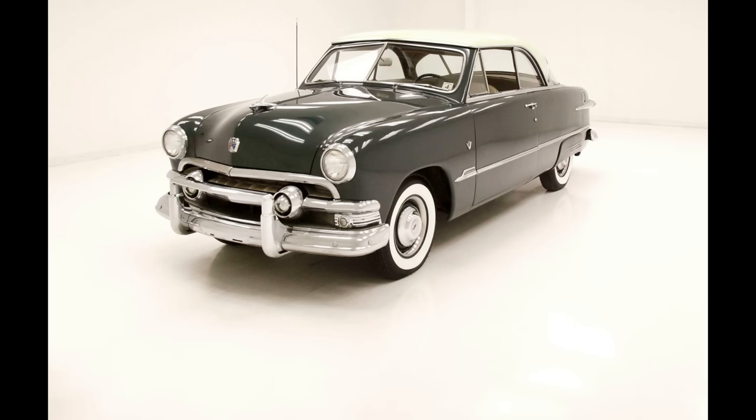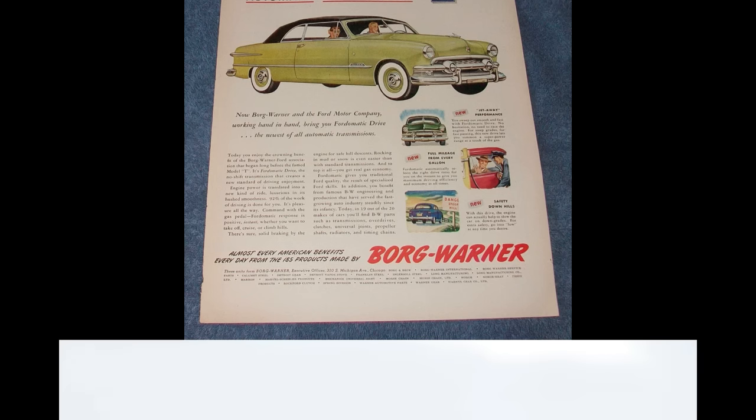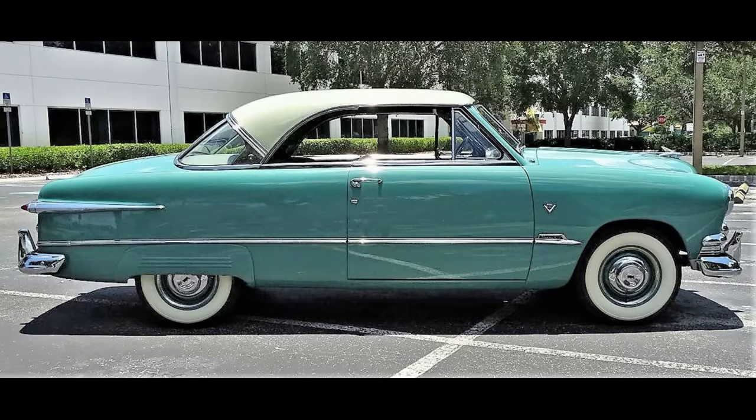Another major innovation first seen in 1951 was the debut of Ford's optional self-shifting Ford-O-Matic transmission. Built by BorgWarner, this new design had three forward gears, giving it an important advantage over Chevy's two-speed Powerglide. So which model do you prefer — the '50 Crestliner or the '51 Custom Victoria? Tell us in the comments which one and why.